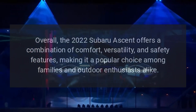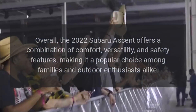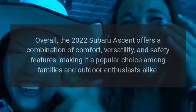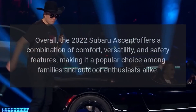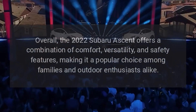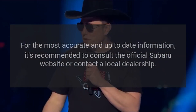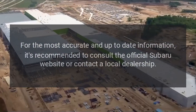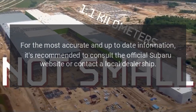Overall, the 2022 Subaru Ascent offers a combination of comfort, versatility, and safety features, making it a popular choice among families and outdoor enthusiasts alike. For the most accurate and up-to-date information, it's recommended to consult the official Subaru website or contact a local dealership.